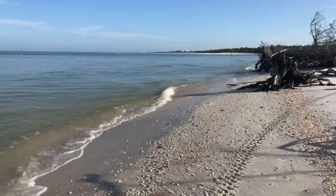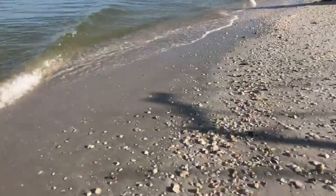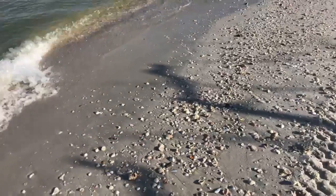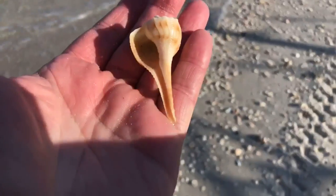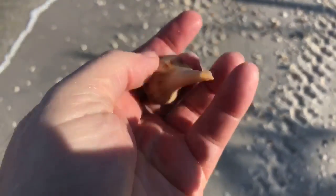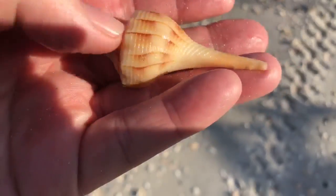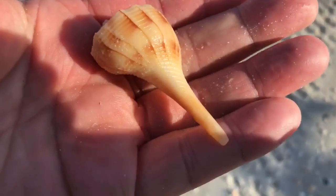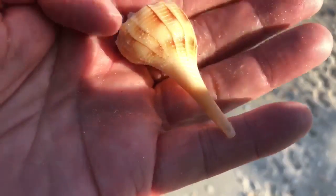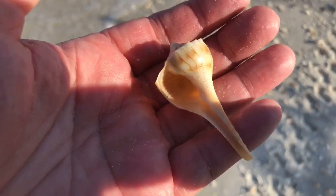Can definitely smell it up here by Wiggins Pass. Here's a nice little shell — lookie there! A nice little lightning whelk — it's got some nice color to it. A little lightning whelk, beautiful shell. That's a beauty right there. That's a keeper for sure. Wow, I'm glad I came up here — I wasn't going to come up this far this morning.